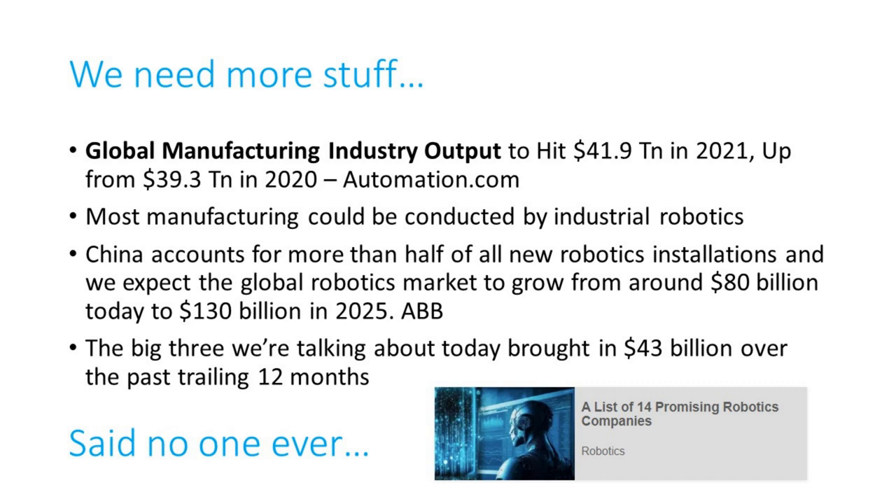Today China accounts for more than half of all new robotics installations. ABB expects the global robotics market to grow from around $80 billion today to $130 billion in several years — quite rapid growth. The biggest players beyond the big three include Mitsubishi and KUKA, which was acquired by a Chinese firm. Looking at just the big three over the past trailing 12 months, they brought in a collective $43 billion. The market is not in early days; it's in the middle of maturity. But the penetration of warehouse robotics globally is very small, so the total opportunity is massive.